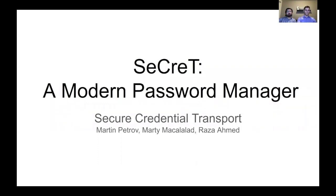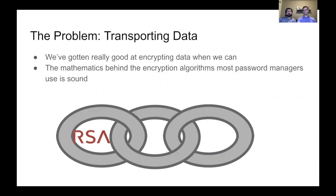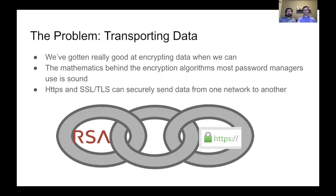Our project is Secret, a modern password manager. The problem with most password managers is the act of transporting data. We've gotten really good at encrypting data when we can — the math behind encryption algorithms is sound, and HTTPS and SSL can securely send data from one network to another.